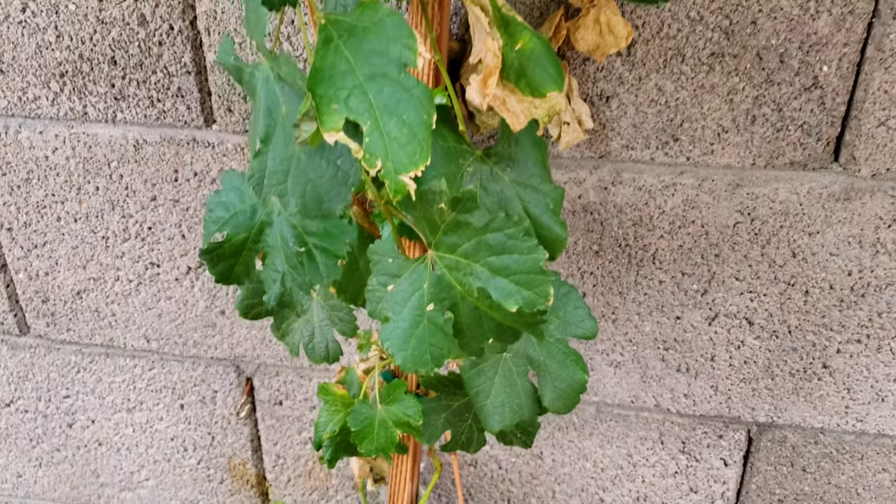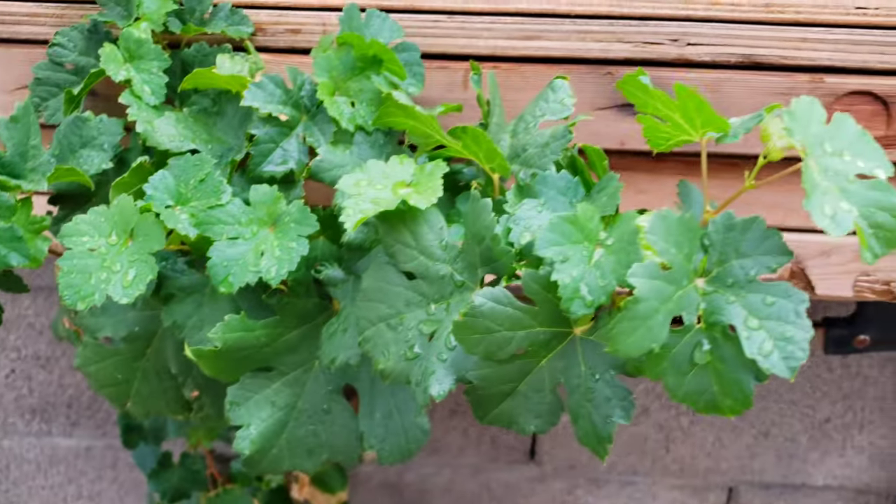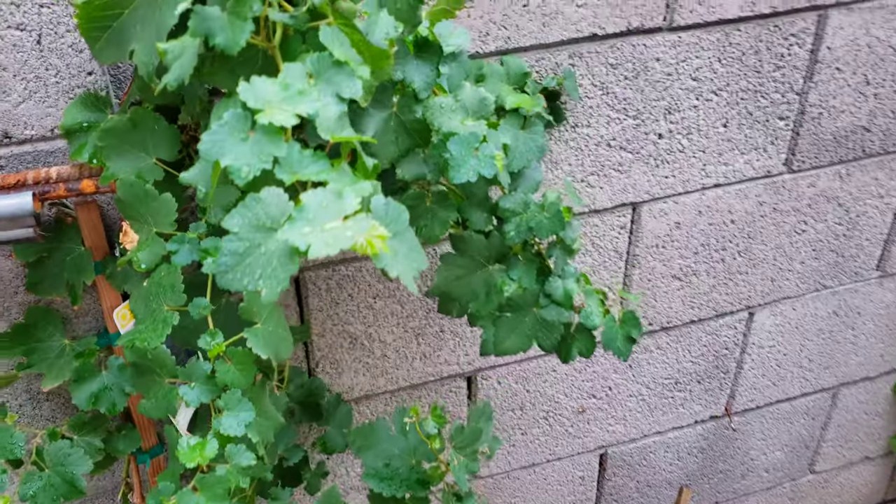Usually January or February is a really good time to plant your grapes. But I just wanted to share that with you — just a quick update on how our grapes are doing. Looks like they're doing just fine.